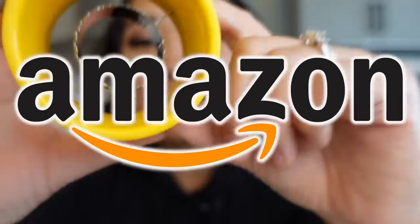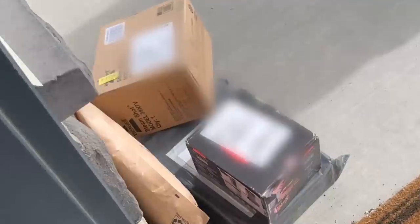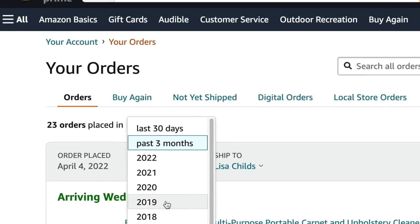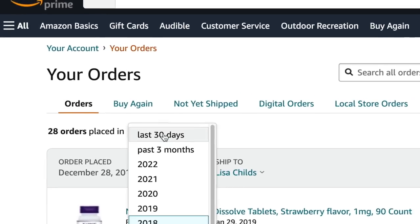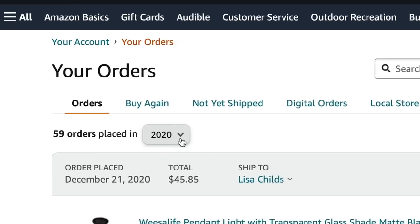I don't know about you, but our family is an Amazon family. Seeing the Amazon delivery guy is like a multi-daily occurrence, especially in our circle. He's always coming back and forth. Honestly, I think that Amazon has changed the way that people shop. And over the years, we just buy more and more stuff from Amazon, which is good and bad, but it's just kind of the way that we live now.